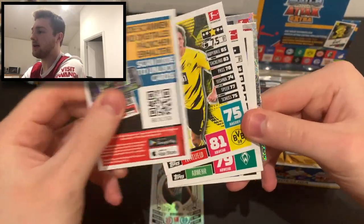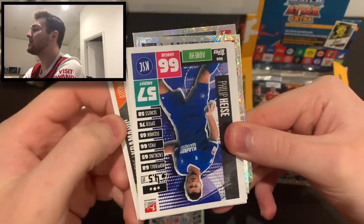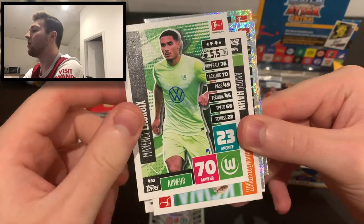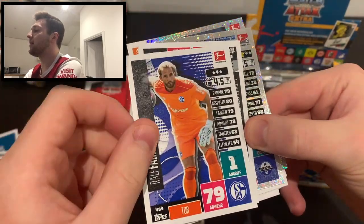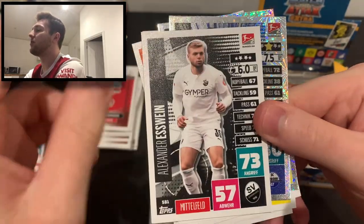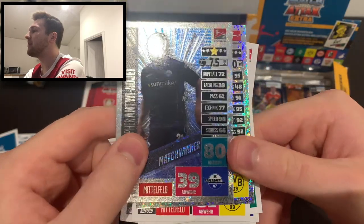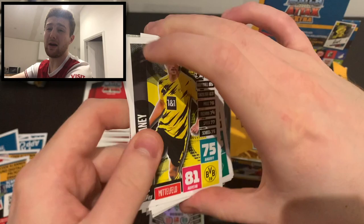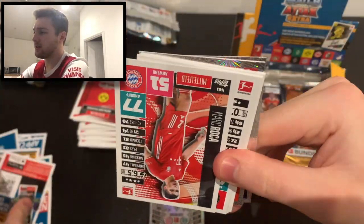Next pack: Thomas Delaney, Nicolas Moïsander, Andrei Kramaric away kit, Filip Hiese of Karlsruhe, Maxence Lacroix of Wolfsburg, Andre Hahn away kit of Augsburg, Ralf Fährmann - who was on loan at Norwich last year, a long-time player for Schalke - and Alexander Esswein, who's been around the Bundesliga for many years and is now at Sandhausen. Match winner Antwi Adejei of Paderborn, and a Sancho-Hazard duo card - a nice looking card with two very good players.